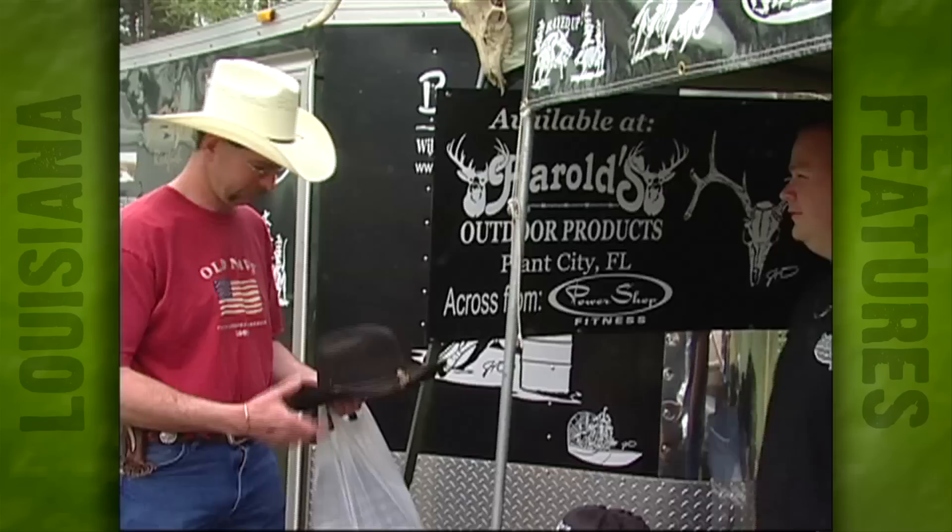From Winfield, site of the 10th Annual Uncle Earl's Hog Dog Trials, I'm Bill Sherman for This Week in Louisiana Agriculture.